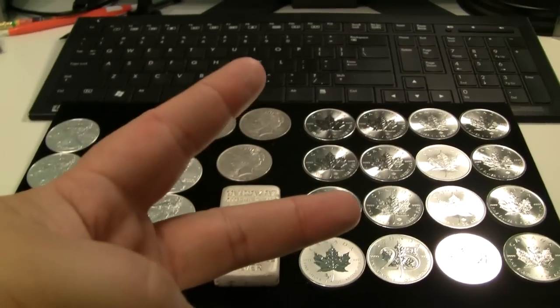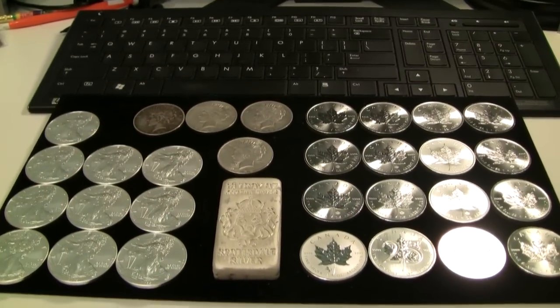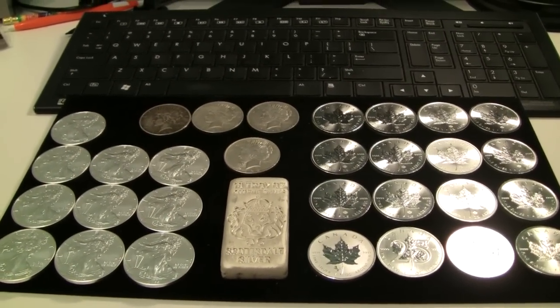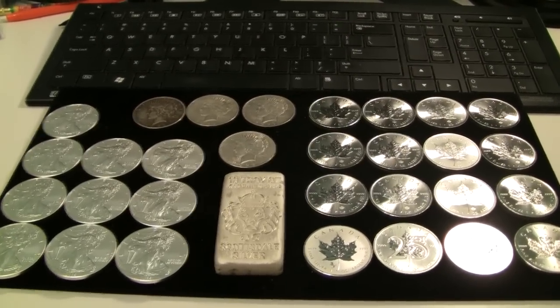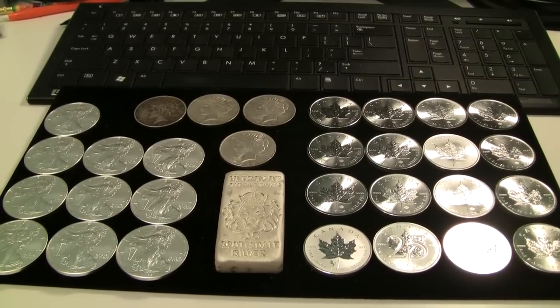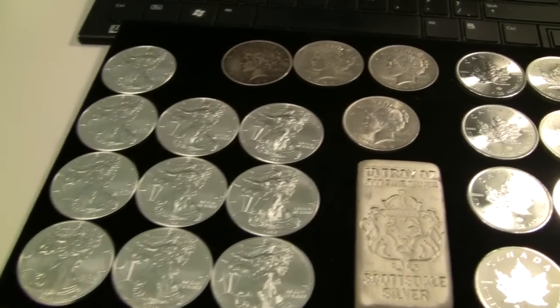Hey there stackers, what's up! Big Stack McGee here with another silver video. I hope everyone out there is having a great weekend — it's Friday night, it's cold and snowy where I live, perfect time to take a look at my pickups for the month of February 2014.